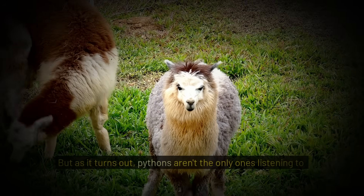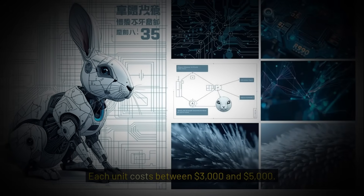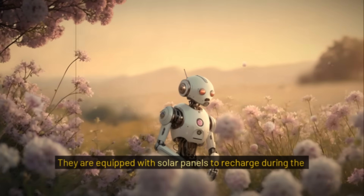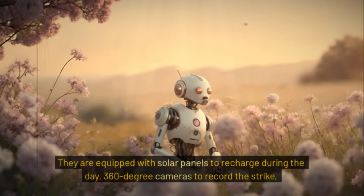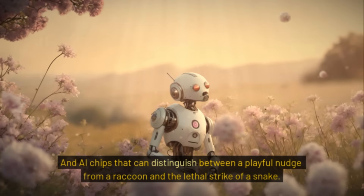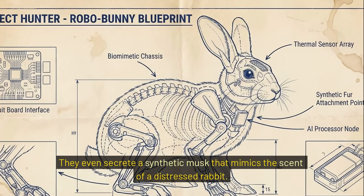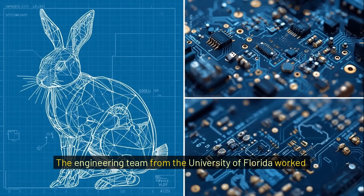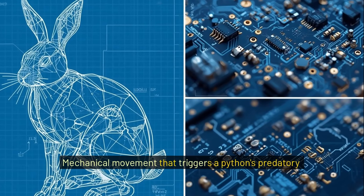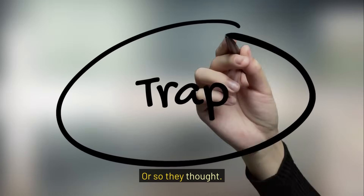But as it turns out, pythons aren't the only ones listening to that signal. Each unit costs between $3,000 and $5,000. They are equipped with solar panels to recharge during the day, 360-degree cameras to record the strike, and AI chips that can distinguish between a playful nudge from a raccoon and the lethal strike of a snake. They even secrete a synthetic musk that mimics the scent of a distressed rabbit. The engineering team from the University of Florida worked for three years to perfect the twitch — a specific mechanical movement that triggers a python's predatory instinct. It was the perfect trap. Or so they thought.